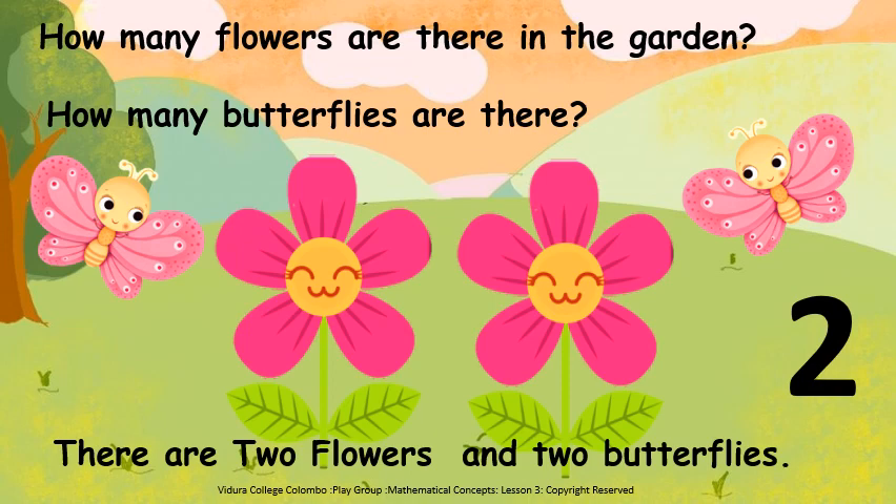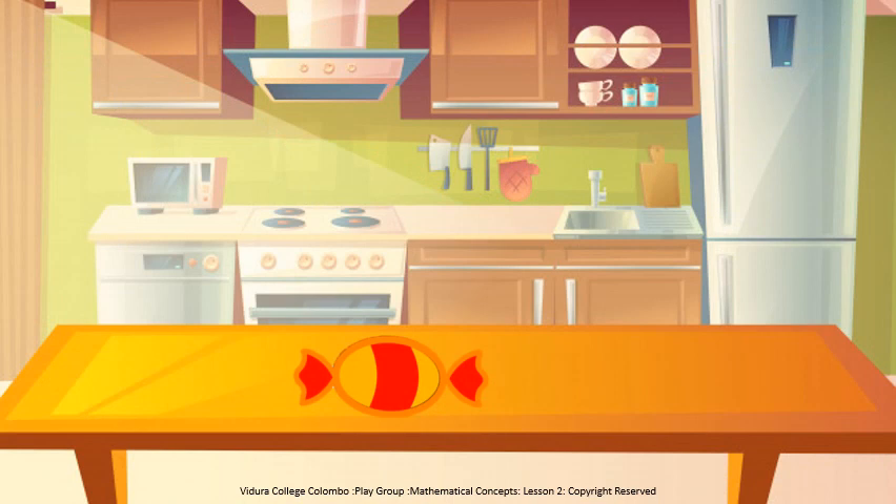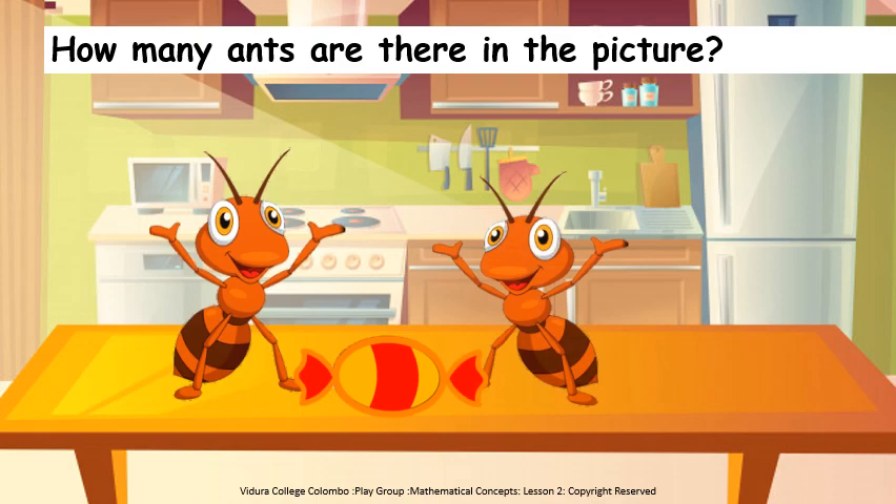Very good my clever children. Children, here see. Who have climbed onto the table to eat the toffee? Ants. Who can tell me, how many ants are there? Count. Let's count. One, two. Two ants.